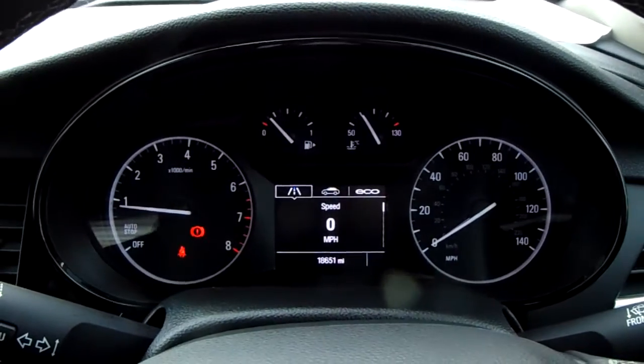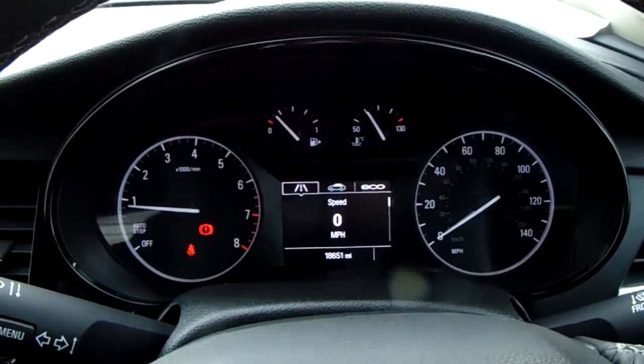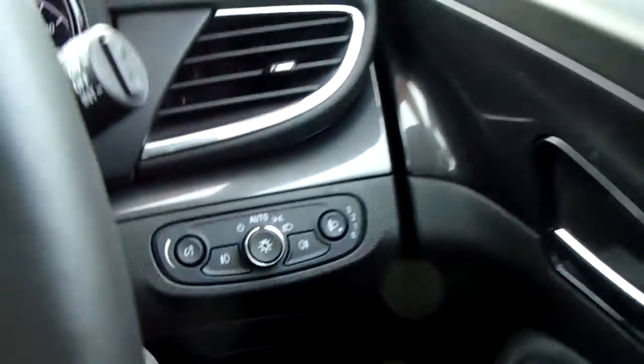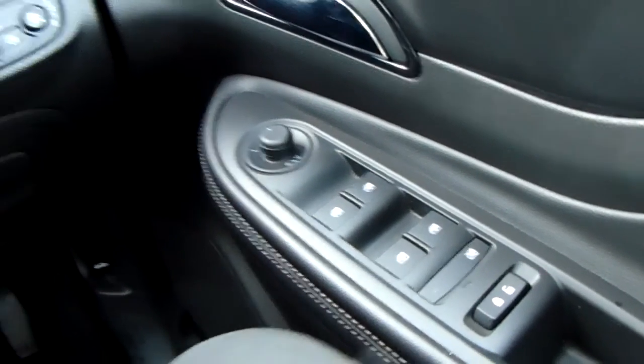The dashboard is electronically lit up which makes it easy to see. You can see that this car has done 18,651 miles. The car does also come with automatic headlights, electronic wing mirrors, and full electronic windows.